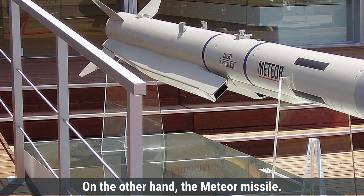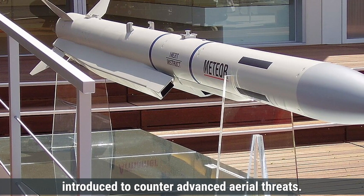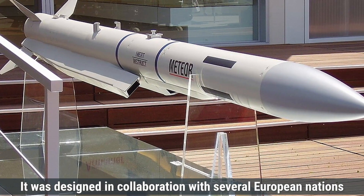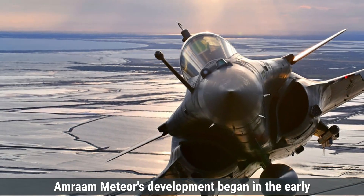The Meteor missile, developed by MBDA, is a European long-range air-to-air missile introduced to counter advanced aerial threats. It was designed in collaboration with several European nations, led by Sweden, with the goal of outperforming existing missiles like the AIM-120 AMRAAM.